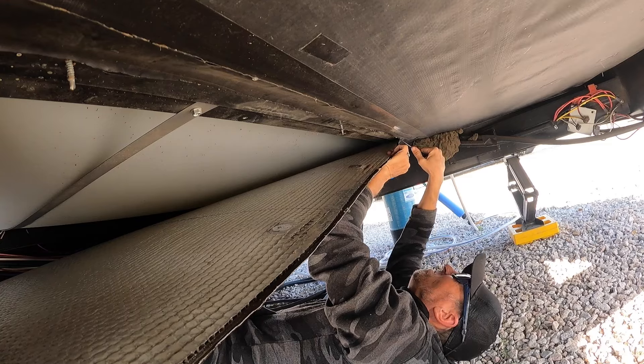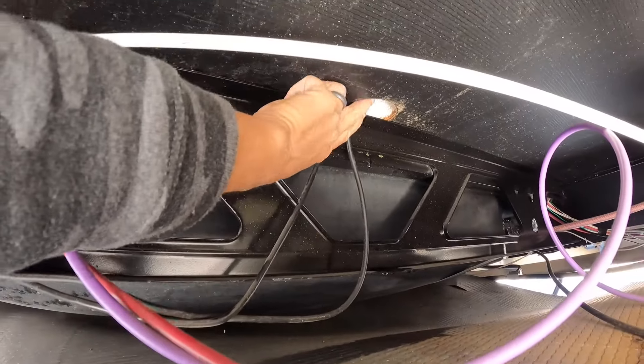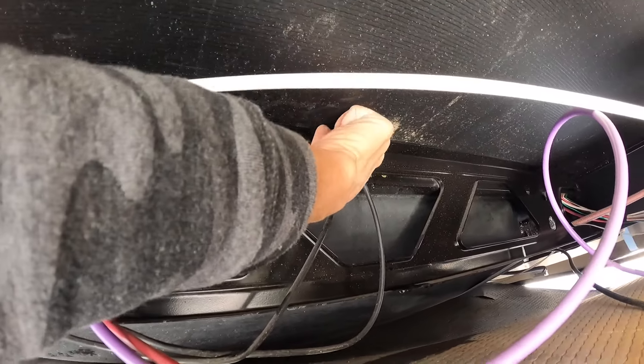We elected to not call out a service tech. I got under there and dropped the underbelly panel so I could take a look. I was able to identify where the water was coming from — it was coming from a hole above the black tank. So we went back inside and did some more investigating.